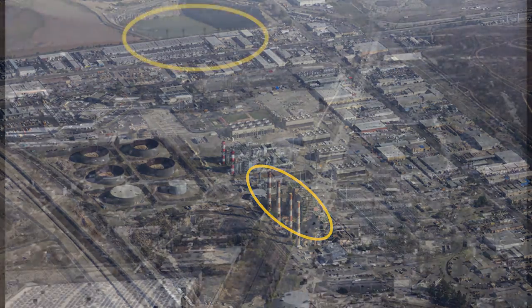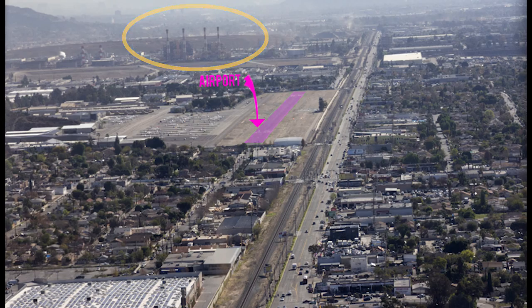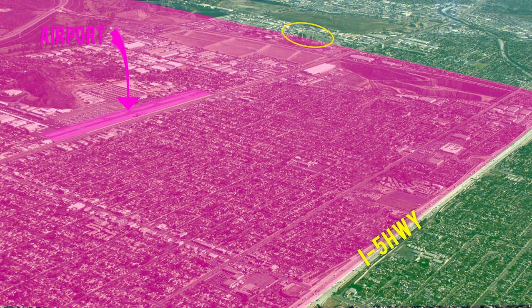The four stacks are a great landmark for the airport and also signal the boundary of Whiteman's airspace and the beginning of Burbank's.